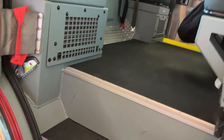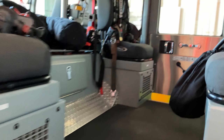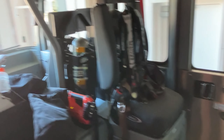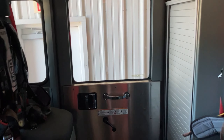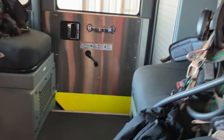We got this engine out of a demo down in Florida at the Daytona Raceway. Pierce was out there — this is one of the engines they use during races. So we got a good deal on it, which is nice. She's a nice running truck.